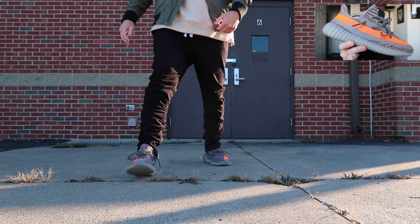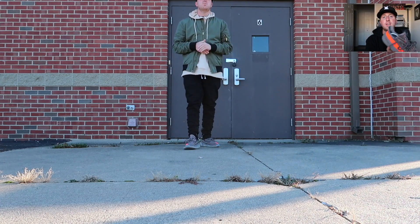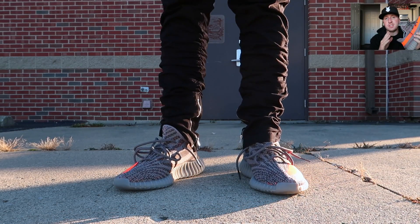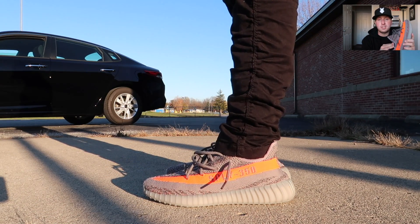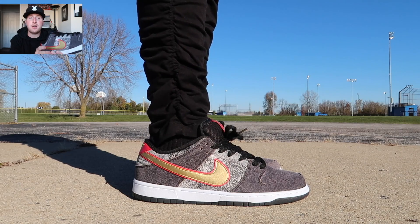Second one up: Yeezy 350 v2. Besides doing the review and the on-feet, this is the first time I actually wore these out. The insole is completely out — that is the only way I can rock these because every Adidas Yeezy so far has run huge. I never thought these would run small. I'll know going forward to go up to a size 10 and a half so I can leave the insoles in. Having the insoles out and being able to walk on the Boost material itself is pretty nice — it actually feels great.